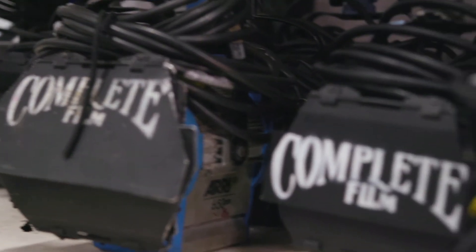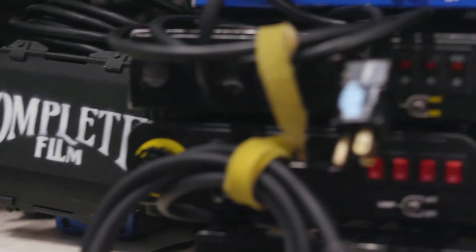And then we have some HMIs. And of course we have Kino Flo, which is the fluorescent stuff, and that's moving more and more into LED. So a little bit of everything.